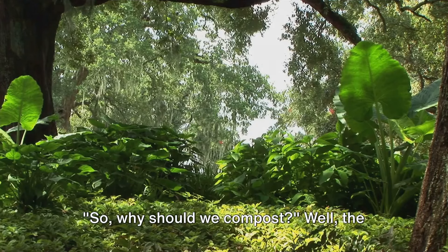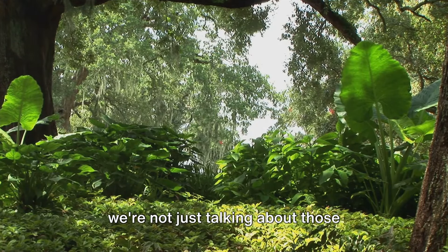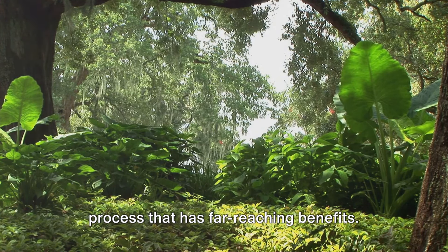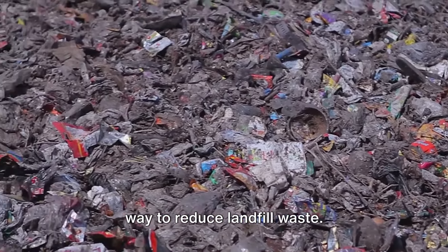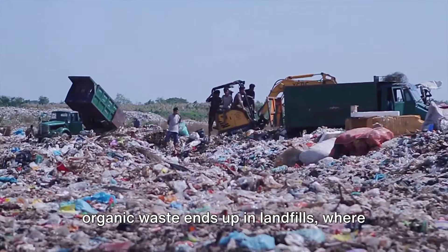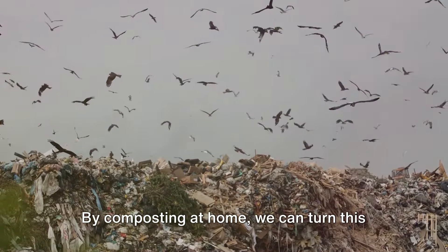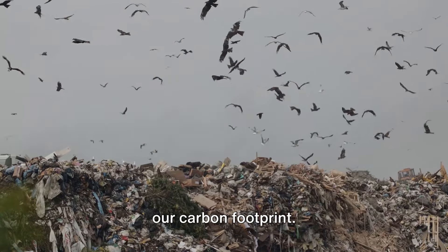So, why should we compost? Well, the reasons are as diverse as our gardens, and we're not just talking about those beautiful blooms and hardy vegetables. Composting is a simple and natural process that has far-reaching benefits. For starters, composting is a fantastic way to reduce landfill waste. Every year, a staggering amount of organic waste ends up in landfills, where it takes up space and releases harmful methane gas as it decomposes. By composting at home, we can turn this waste into something valuable and lessen our carbon footprint.